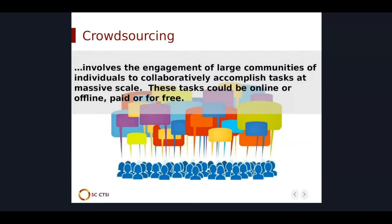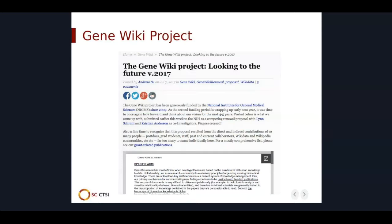Let's take a moment and define crowdsourcing. In a nutshell, crowdsourcing involves the engagement of large communities — large numbers of individuals — and they all work together to accomplish a task at massive scale. These could be online or offline, paid or for free.